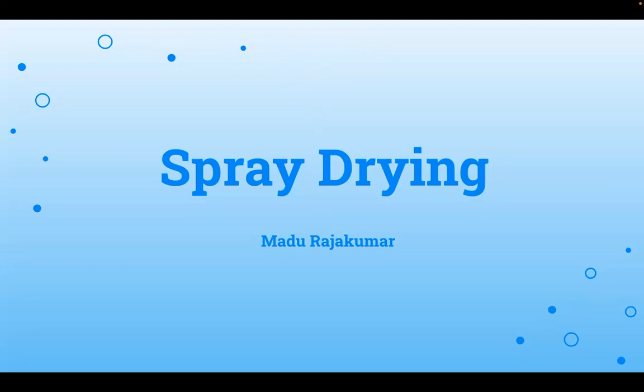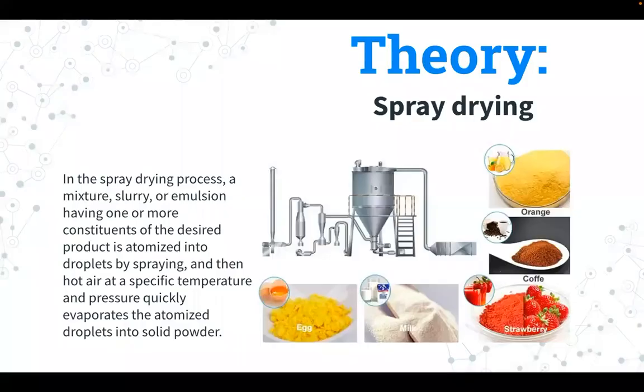Hi, my name is Madhu Rajakamara, and today we're going to be talking about spray drying. The theory states that a large range of consumer goods, including the food we eat and the medicines that keep us safe and healthy, are produced via spray drying.